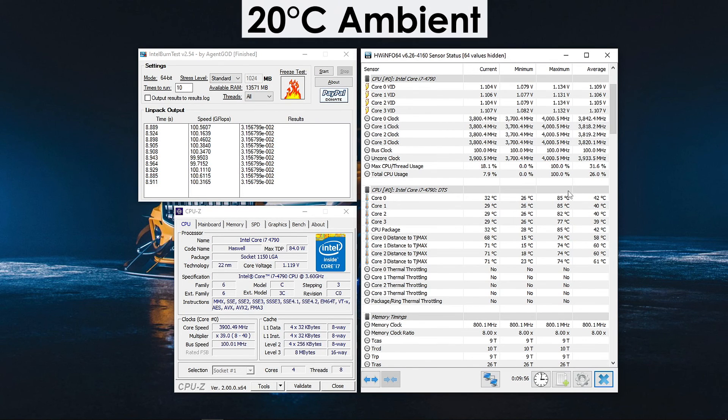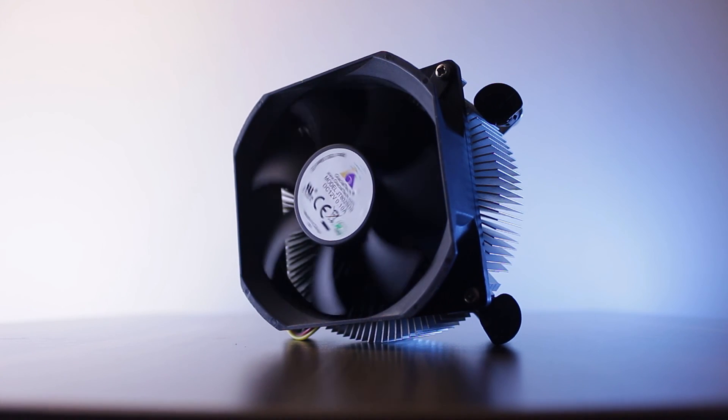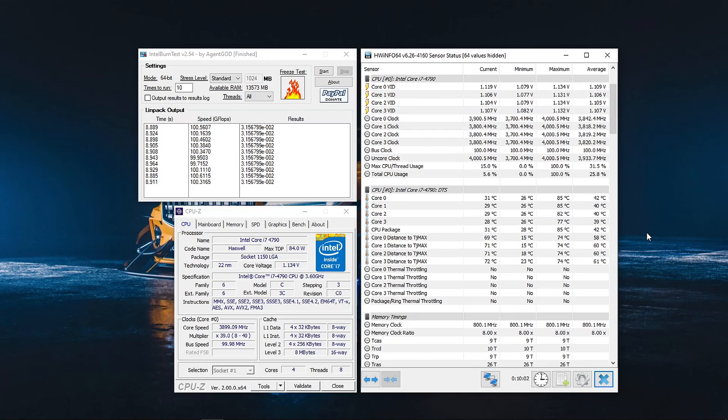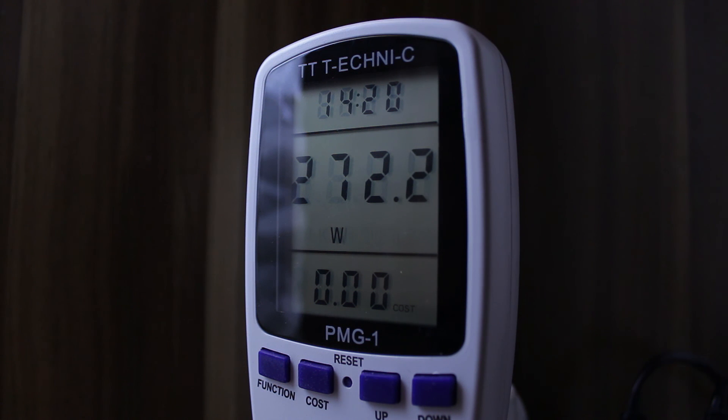Looking at temps, the CPU does get quite hot, and while the cooler I used isn't the original stock cooler, I highly doubt it would make much of a difference. Spending at least $20-$30 on an aftermarket tower cooler is definitely necessary if you're thinking of getting this processor. For total system power consumption, it doesn't exceed 300W for the most part, meaning a 400W power supply will be enough for such a build.